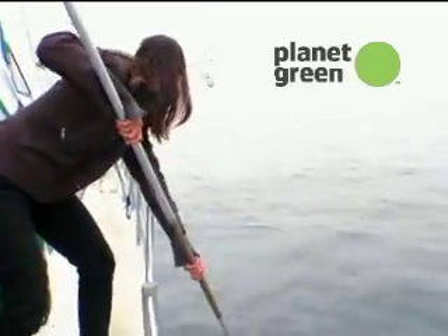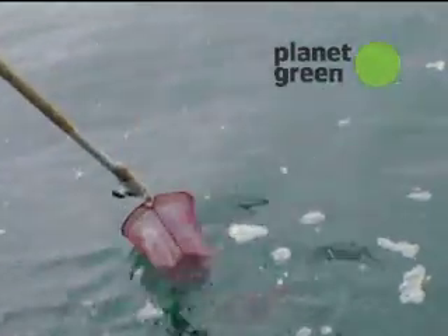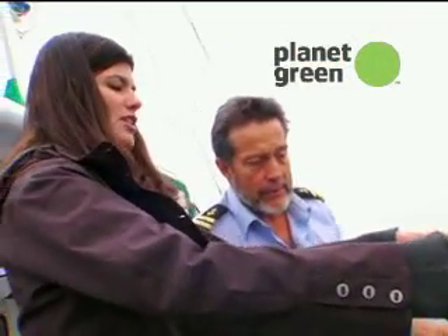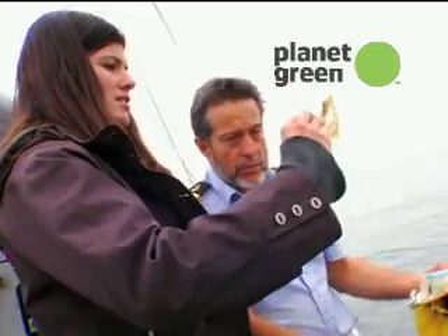Plastic being so moldable, at any time during its breakdown it could assume the shape of a fish egg or a small fish. It looks like natural prey at some point while it's breaking down, but it's a Ziploc baggie. That could easily be mistaken for some jellyfish kind of floating in the water. Anything that eats jellyfish eats plastic.